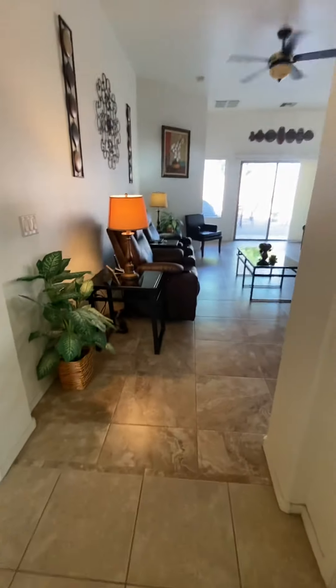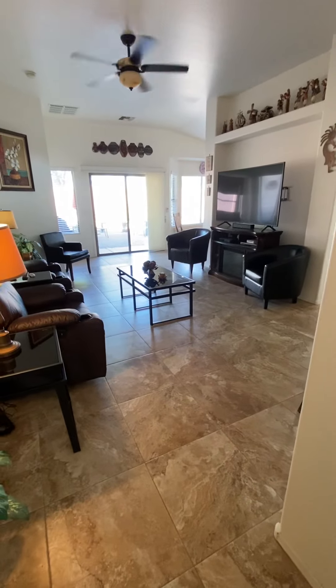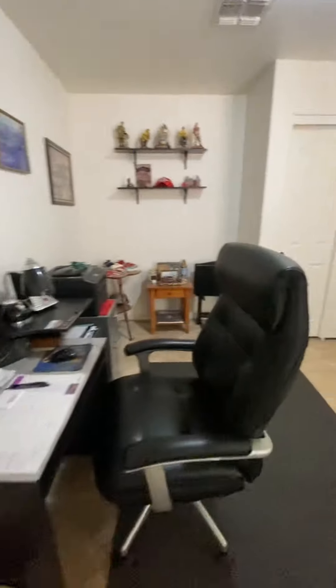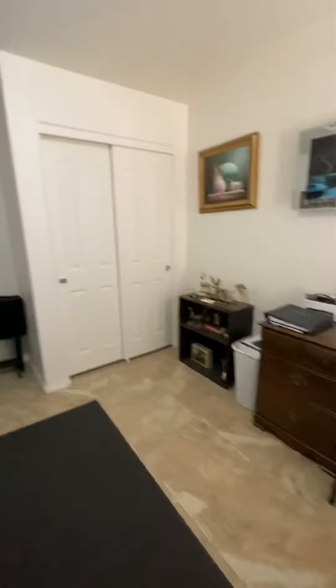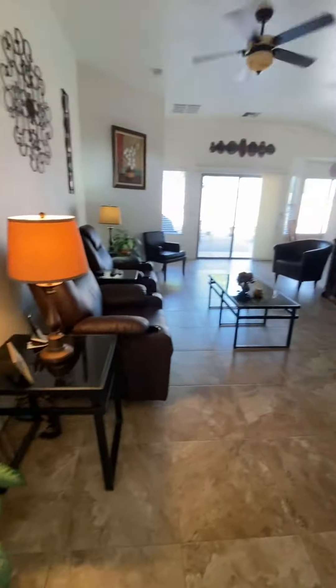It's all tile entry and all tile family room — we'll get to the family room in just a moment. First, this is all tile in this bedroom, which is an office, but it does have the closet, as you can see. It's your almost full-height closet.